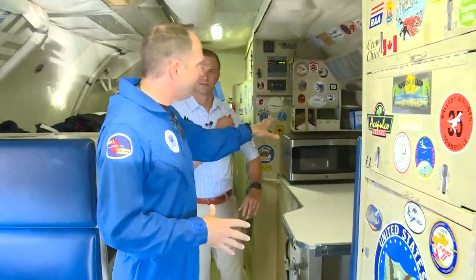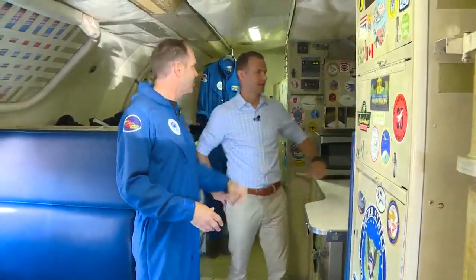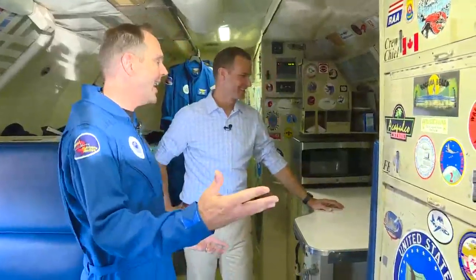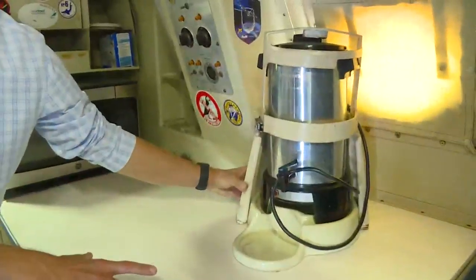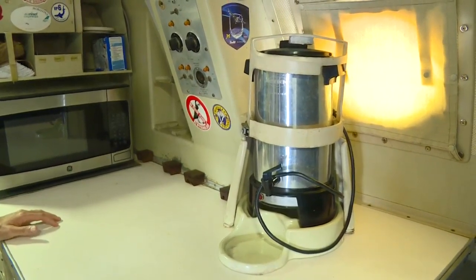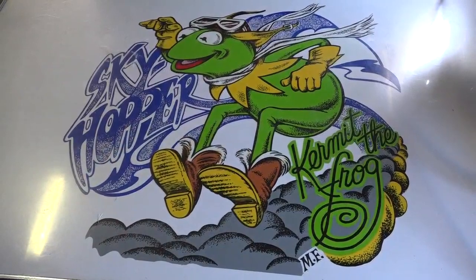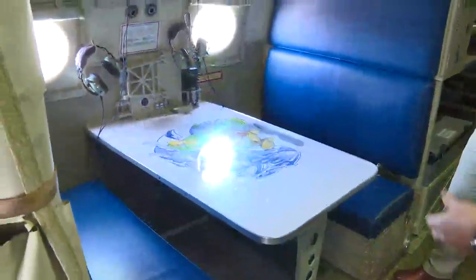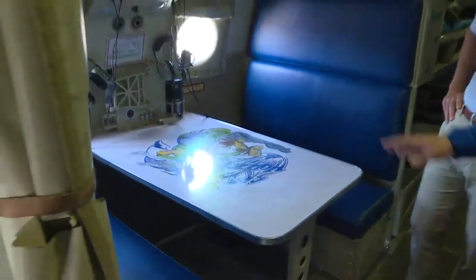We also have the comforts of home back here — a microwave and a coffee pot, which is critical because we'll fly day and night. It's so critical that I've actually seen it come out twice — in Hurricane Patricia and another storm in the Pacific. It makes a bit of a mess. There's also a place to eat, and people can strap down here during the mission and manage to take a short break.